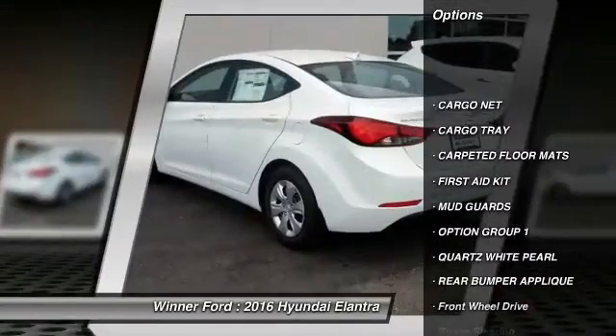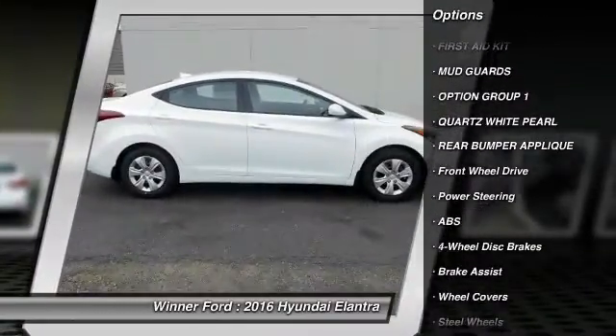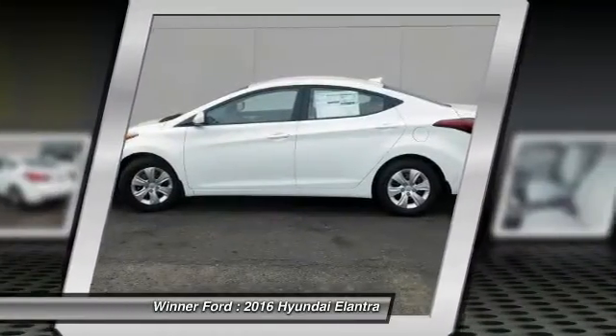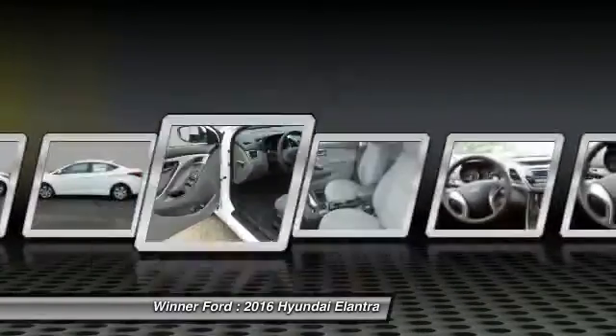Traction control, anti-lock braking system, keyless entry, stability control, driver airbag, power steering, adjustable steering wheel, four-wheel disc brakes, cruise control, rear defrost.